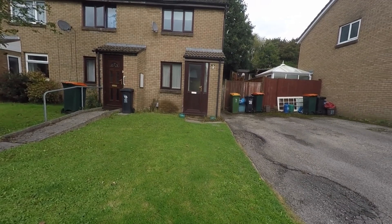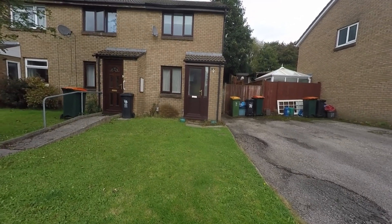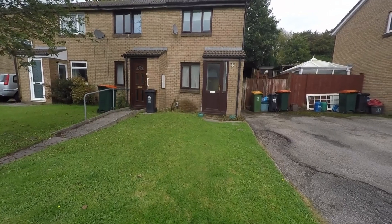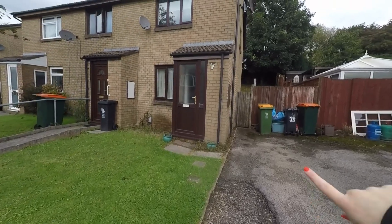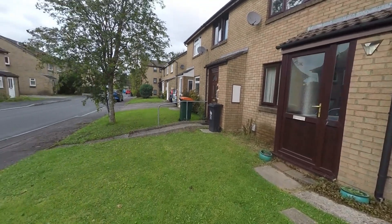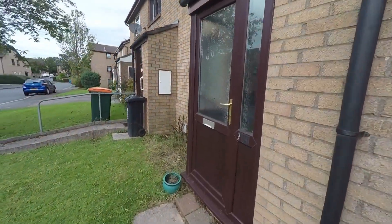Hello and welcome to this video tour. Today I'll be showing you around this two-bedroom terraced property located on Collingwood Avenue in Newport. Starting off at the front of the property, as you can see to my right we have one allocated parking space, and we also have the side access that leads through to the rear garden, as well as the front garden here.